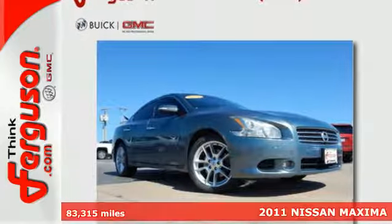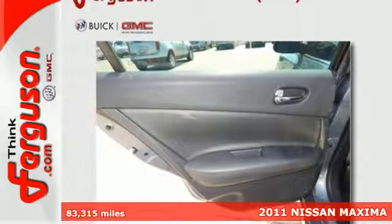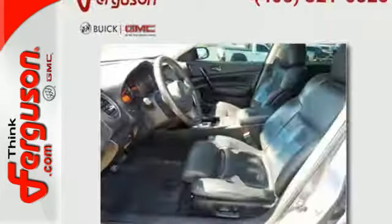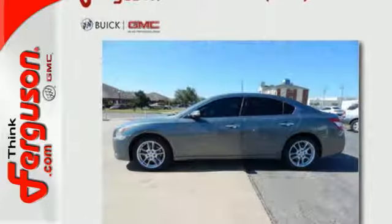Here's a 2011 Nissan Maxima. This stunning sedan is loaded with standard features, including a power glass sunroof, dual zone climate controls, driver and passenger whiplash protection, four-wheel anti-lock brakes, a tire pressure monitor, and McPherson strut front suspension.